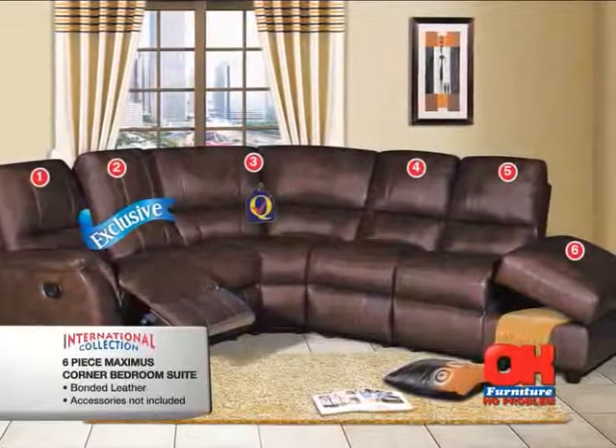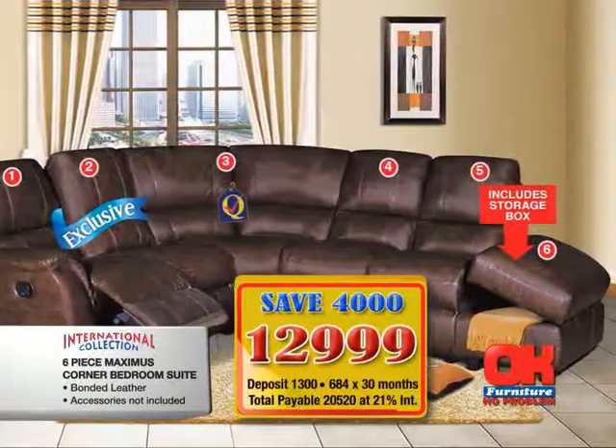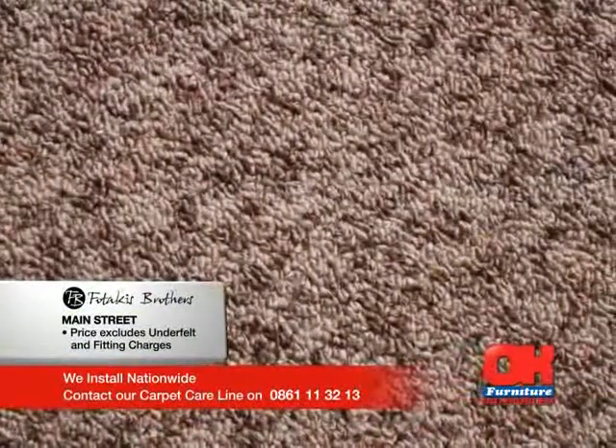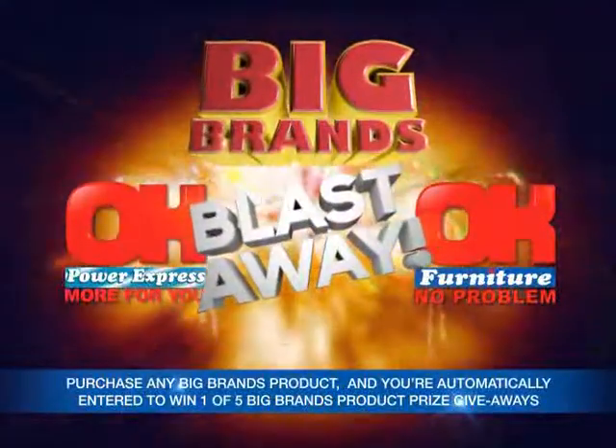The 6-piece Maximus Corner Lounge Suite, yours for 12999 — you save a huge 4,000 rand. And OK Furniture is the trusted name for fitted carpets. This Main Street range in assorted colors, now just 89.99 rand per square meter. The Big Brand Blast-Away!